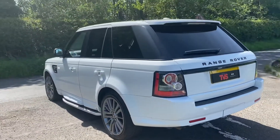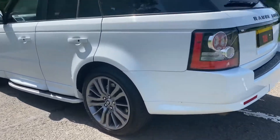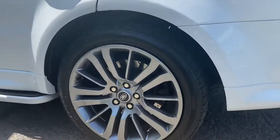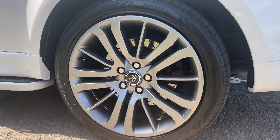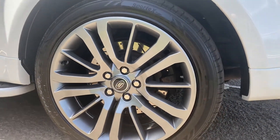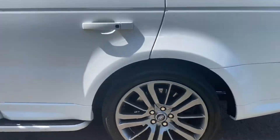It does have the gloss black detailing with the badges and the strip on the tailgate. The wheels are absolutely unmarked — they have been finished in a beautiful shade, and it wears good tyres all round. Just behind the wheels it does have part of the upgraded pack: drilled and grooved brake discs front and rear.